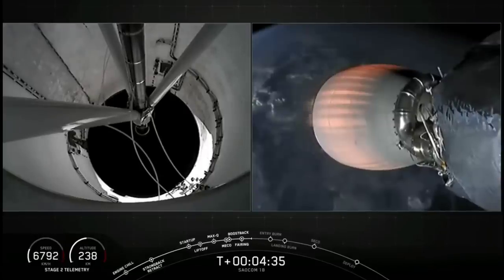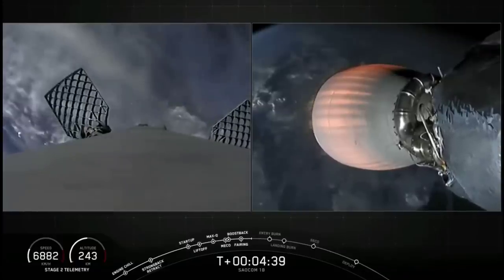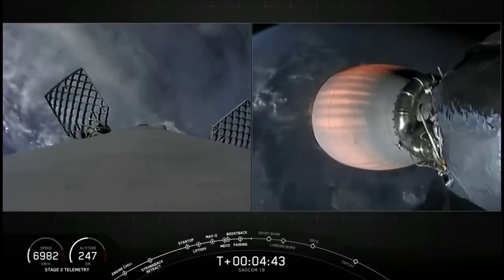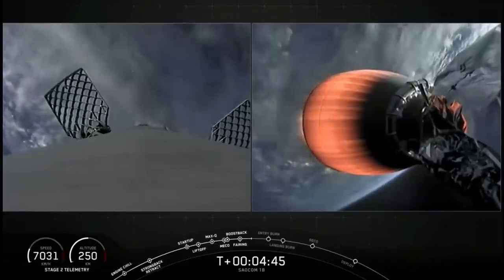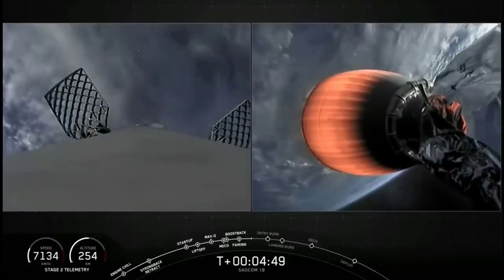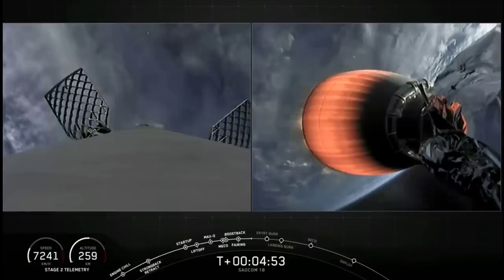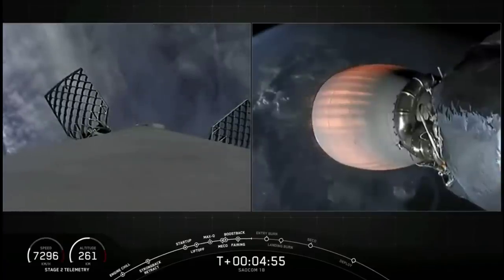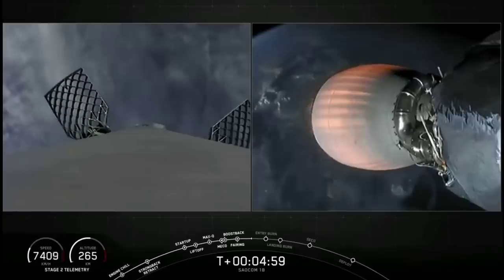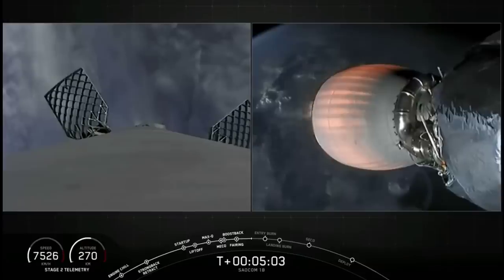On the left-hand side of your screen is a view of our first stage looking downward — it's continuing to fall back towards Earth. The next milestone for the first stage is its entry burn. Falcon 9 needs to execute an entry burn to slow itself down before hitting the dense parts of the atmosphere. Without this burn, relying on the atmosphere alone would put unnecessary strain on the rocket. That entry burn is coming up at T-plus 6 minutes and 10 seconds. Second stage is following nominal trajectory.